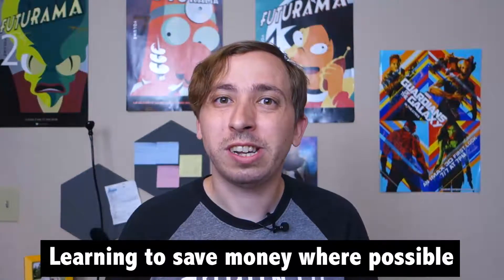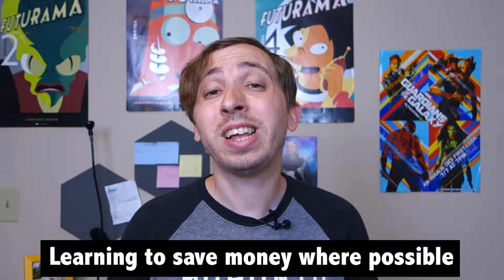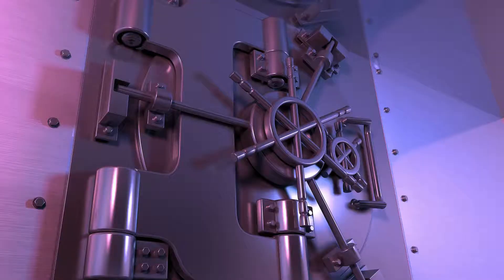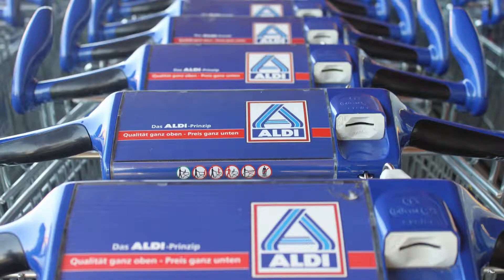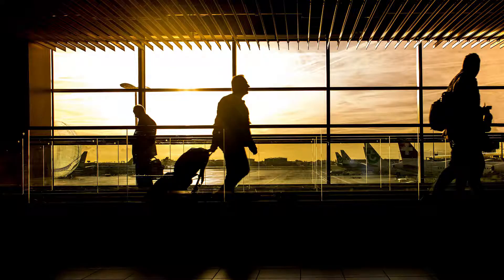The next step in your financial journey is learning to be frugal and save money when possible. Frugality is an often misunderstood concept, with many assuming it means never spending any money. However, in my mind being frugal simply means not spending money when there's no need to, and instead redirecting those funds towards things that are worth spending on. For example, my wife and I might choose to shop at discount grocery stores like Aldi or Walmart, allowing us to save money we can then spend on things like travel.